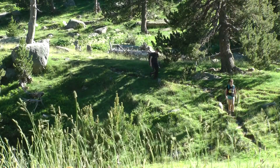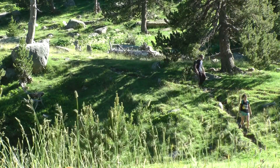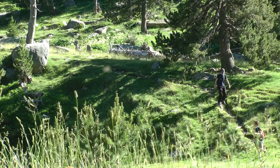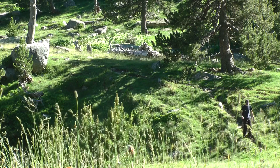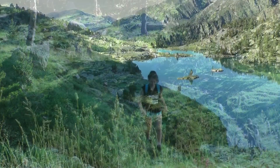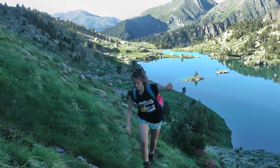De todos los itinerarios, el sendero desde el Plaj de la Cabana a los Stané Xemená ofrece una subida no muy dura y con sombra por la mañana.